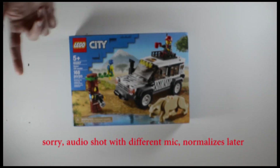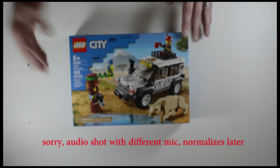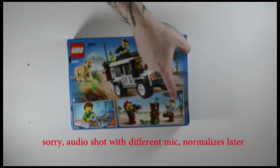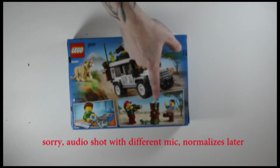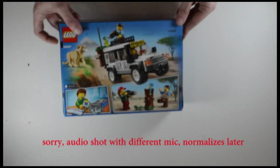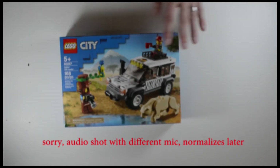I want to grab it, if only for this piece right here — the camera. I do have cameras but having the tree like that is awesome. They've changed it up a little bit — she's doing a picture which is cute, and of course you've got the scene where he's on top and she's driving. Two minifigs and two animals — that alone to me makes this a very good value at $20.